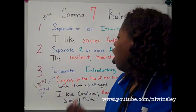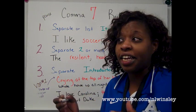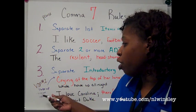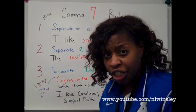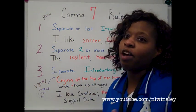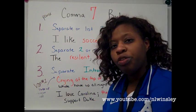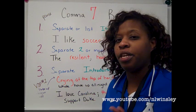Rule number three: separate introductory phrases. An introductory phrase is something that introduces an independent clause. Typically, with introductory phrases, you see the sentence start with a verb — typically the verb ends in ING or ED. So, examples like 'crying at the top of her lungs' or 'frightened out of her mind' get a comma. Or you have words like 'therefore' or 'consequently' — however, you need commas to separate those because they're trying to introduce the actual independent clause.